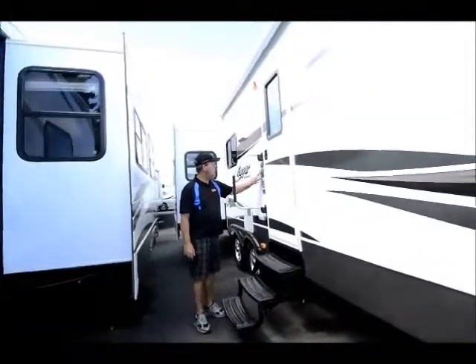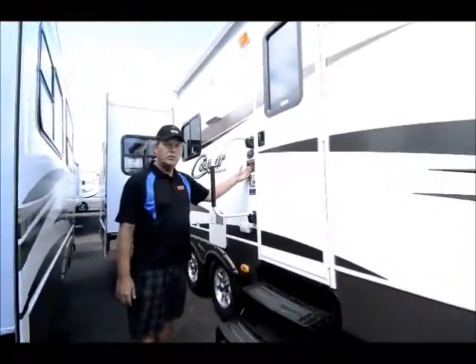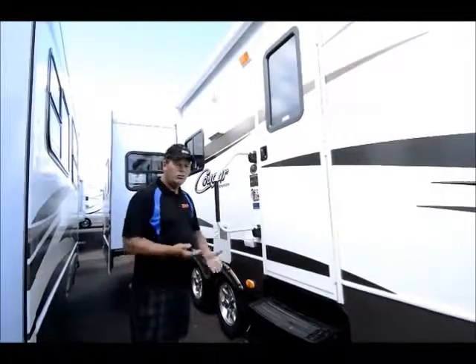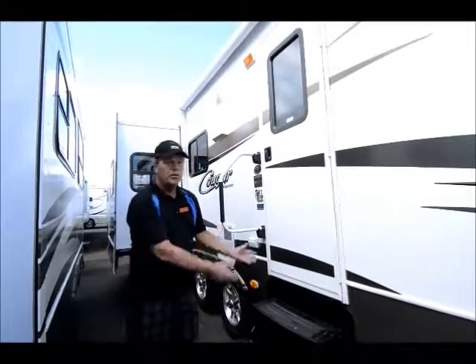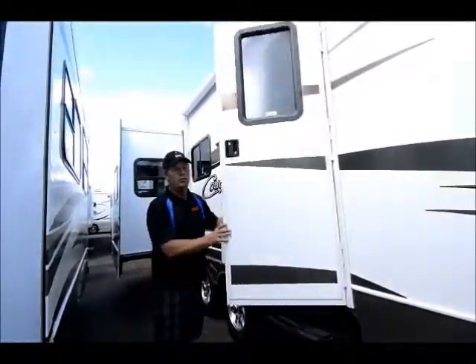Before we go in, I forgot to tell you about the polar package. This is a real four-season coach — it has ducted heat into the basement where your tanks are. The tanks also have a radiant pad underneath them. So this is a real four season: you can take this snowmobiling, snow skiing, elk hunting, anything you want to do.